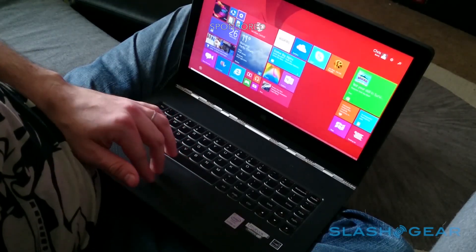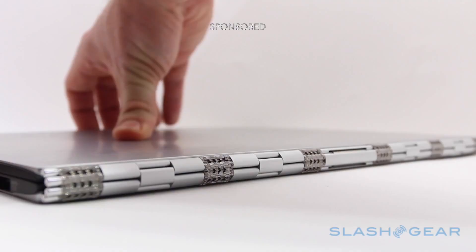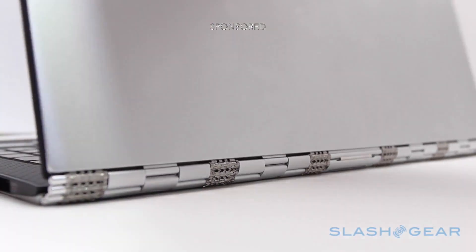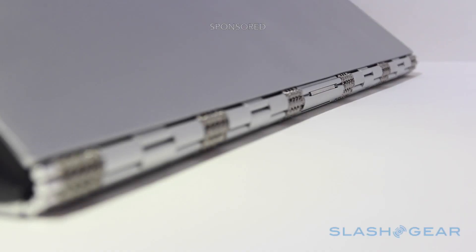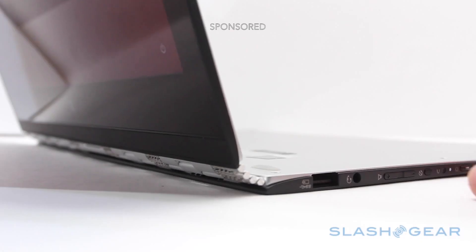This is the Lenovo Yoga 3 Pro powered by Windows, and while it might look like a regular laptop, it's actually hiding something special. A flagship 2-in-1, its watch strap hinge allows it to convert from an easily carried ultrabook to a tablet with one 360-degree twist.